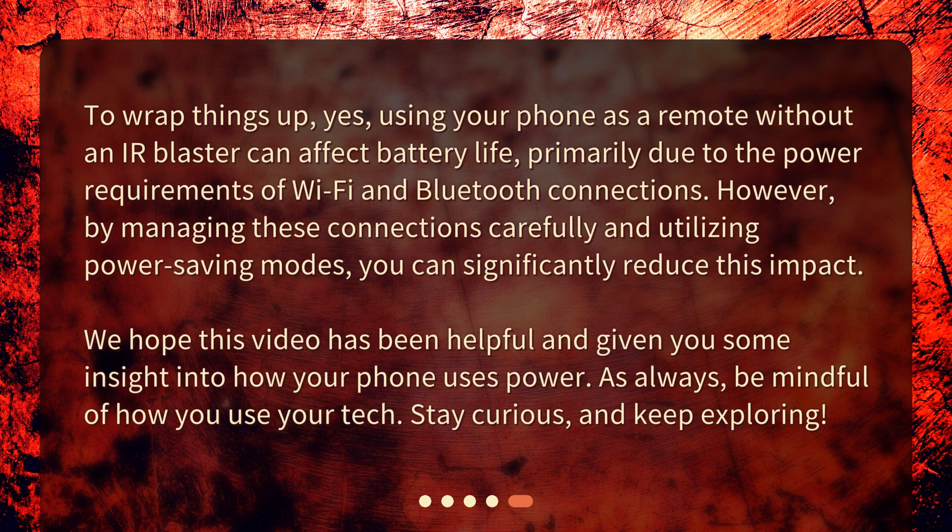To wrap things up, yes, using your phone as a remote without an IR blaster can affect battery life, primarily due to the power requirements of Wi-Fi and Bluetooth connections. However, by managing these connections carefully and utilizing power saving modes, you can significantly reduce this impact. We hope this video has been helpful and given you some insight into how your phone uses power. As always, be mindful of how you use your tech. Stay curious, and keep exploring!